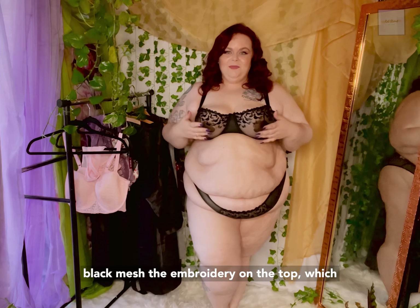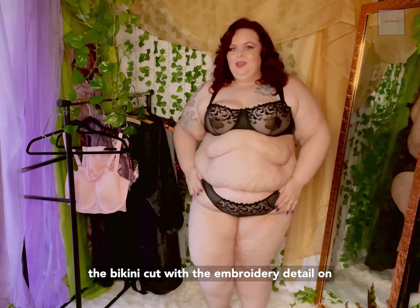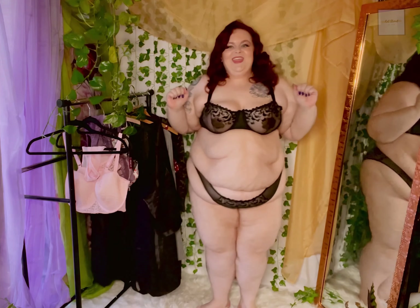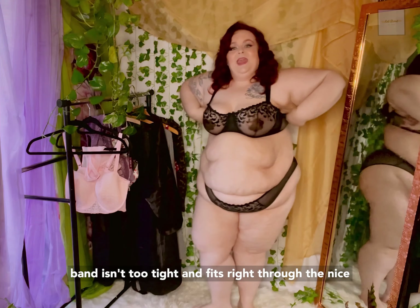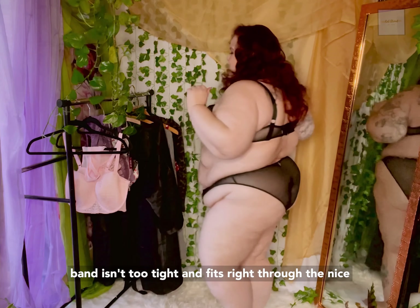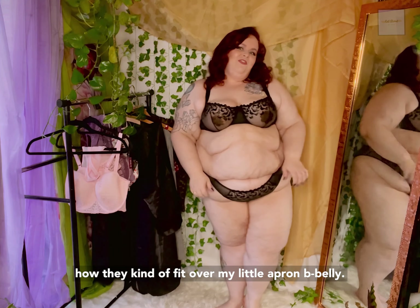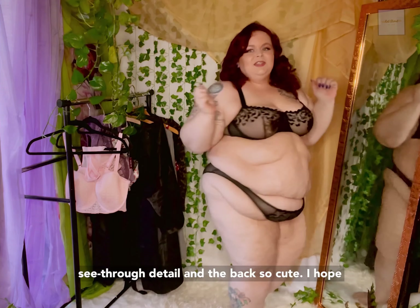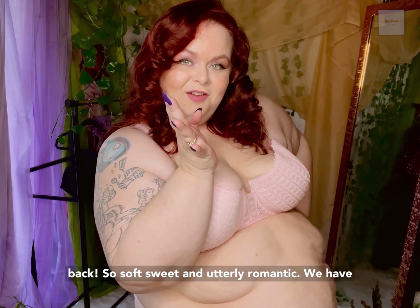First up, we have the Tiana Unlined Plus. This is such a beautiful set. We have the sheer black mesh, the embroidery on the top which is absolutely gorgeous, and then you've got the bikini cut with the embroidery detail on the front, and cute little mesh cheekies in the back. Now let's talk fit. I love the bra — it absolutely puts the girls up right where I want them. The band isn't too tight and fits rather nice. I love the panties, so super cute. I love how they kind of fit over my little belly. Love the little see-through detail in the back. So cute. I hope you guys are ready for the next set.